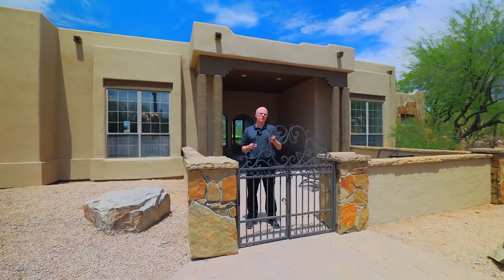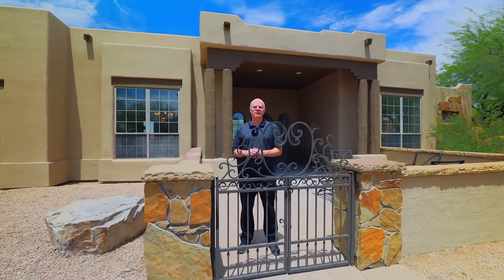Hi, I'm Kevin Belzer with eXp Realty. Welcome to our newest listing at 34730 North Los Riales Drive in Carefree, Arizona.